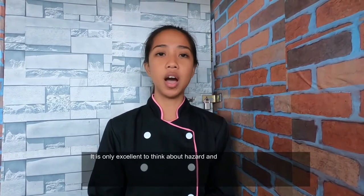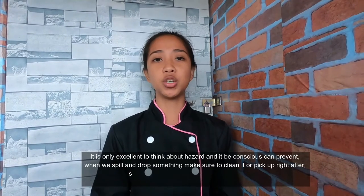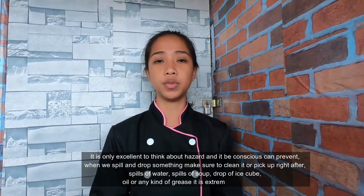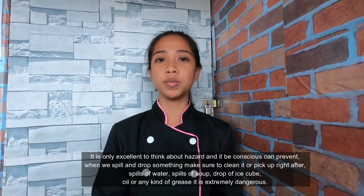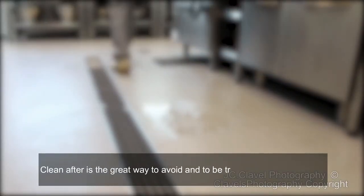Slips and falls — it is only excellent to think about hazards and be conscious. When we spill or drop things, make sure to clean it up right away. Spills of water, soap, dropped ice cubes, oil, or any kind of juice are extremely dangerous, so clean after spills immediately.